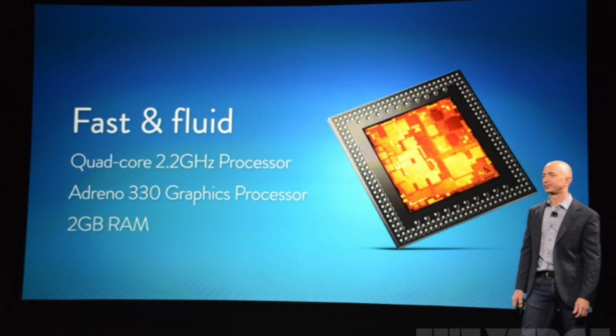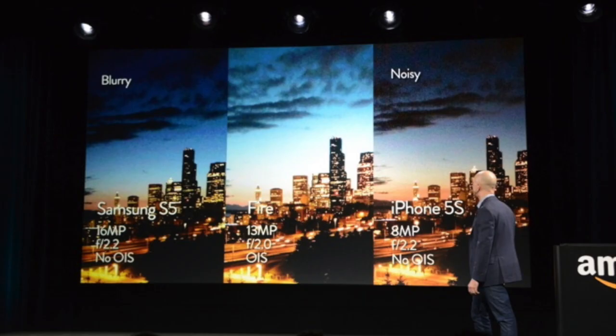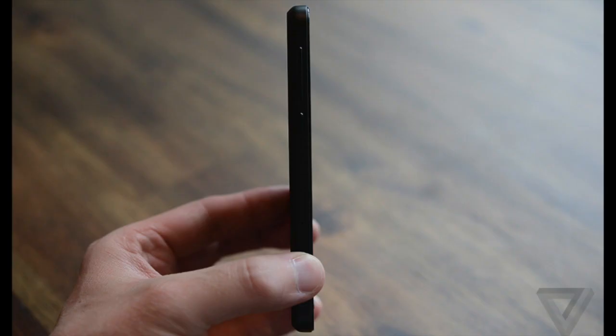As far as the specs it's got a quad core 2.2 gigahertz processor, Adreno 330 graphics, and 2 gigs of RAM. The camera on the back is 13 megapixels and actually does pretty well in low light. They showed the same picture taken from an iPhone 5s, an Amazon Fire Phone, and a Galaxy S5, and the Amazon Fire kind of looked better and sharper.